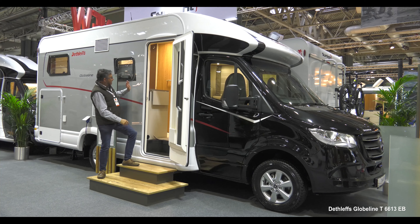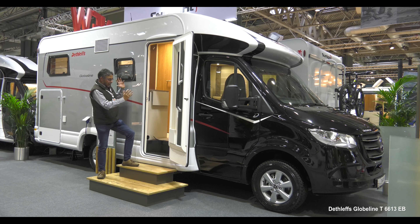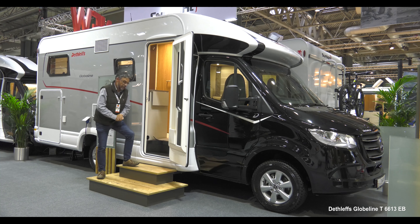Take a look at it — it's got the silver sides and the black cab as part of that style package, and then you go in through this extra wide habitation door.